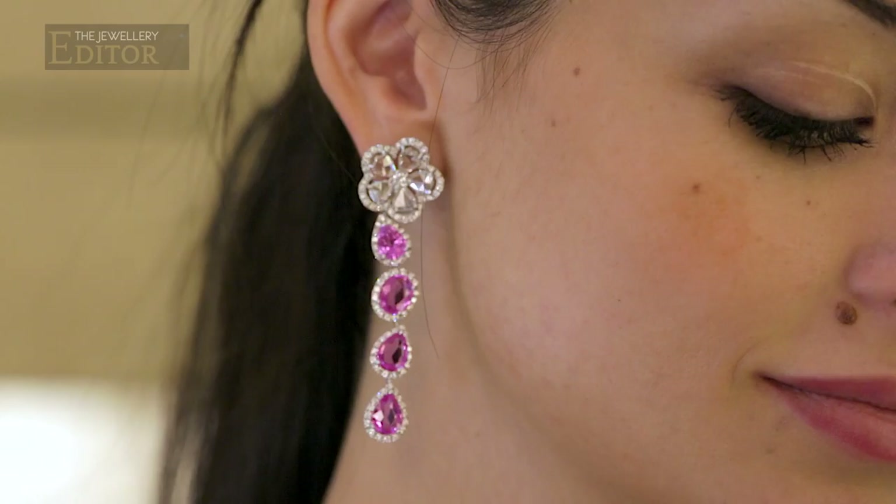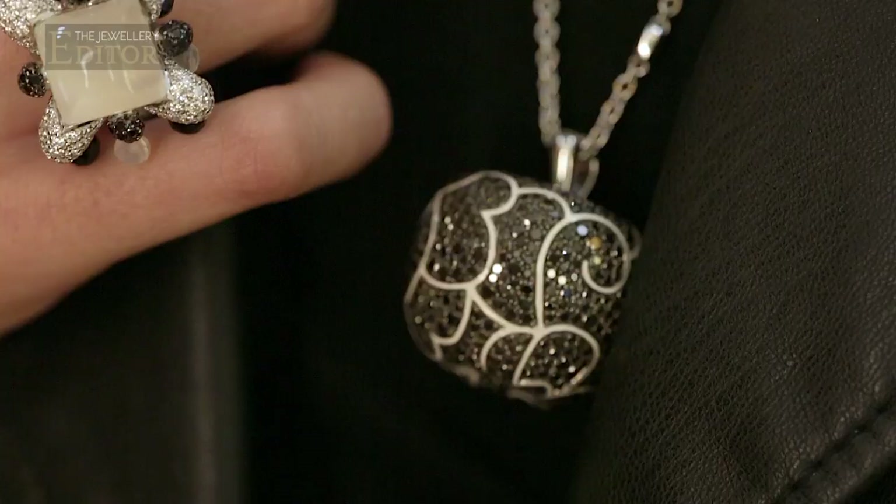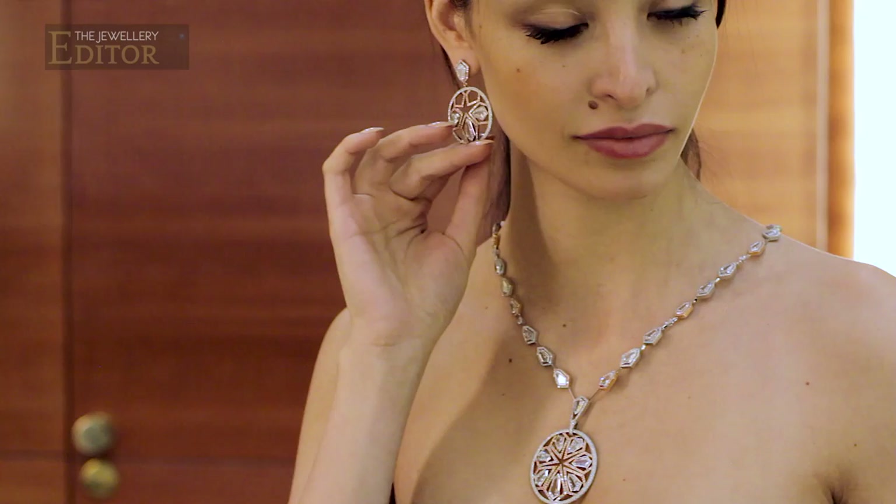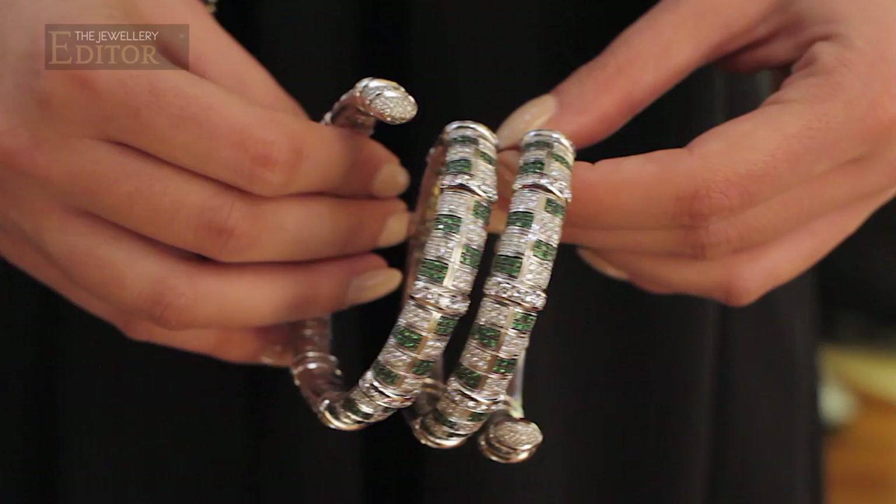An Avakian trademark is the playfulness of the jewels. This joker ring spins, the centre of these Byblos jewels spin around, and these Riviera pieces all have interchangeable parts so that you can change the look and feel of your jewels. My father is a civil engineer and he was going to continue being an engineer until he veered off into the jewellery business. The first word that came to his mind was movement and how we can make jewellery more fun.